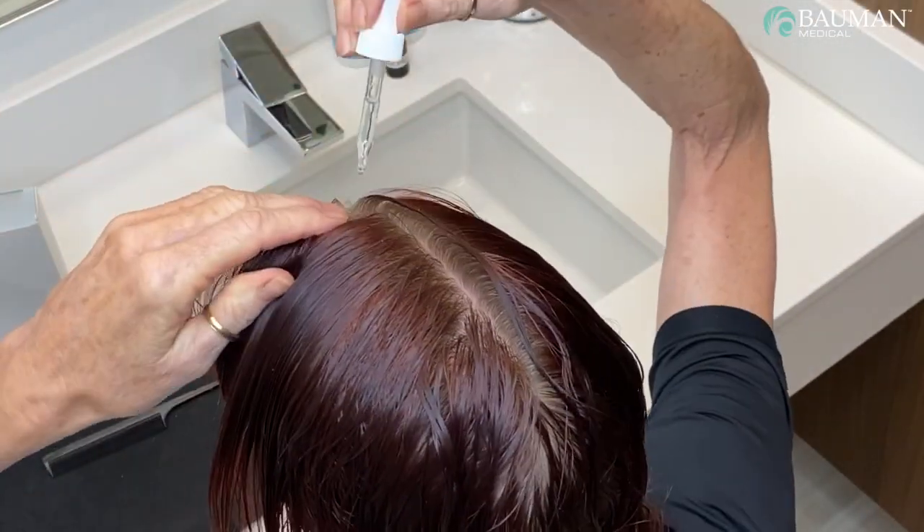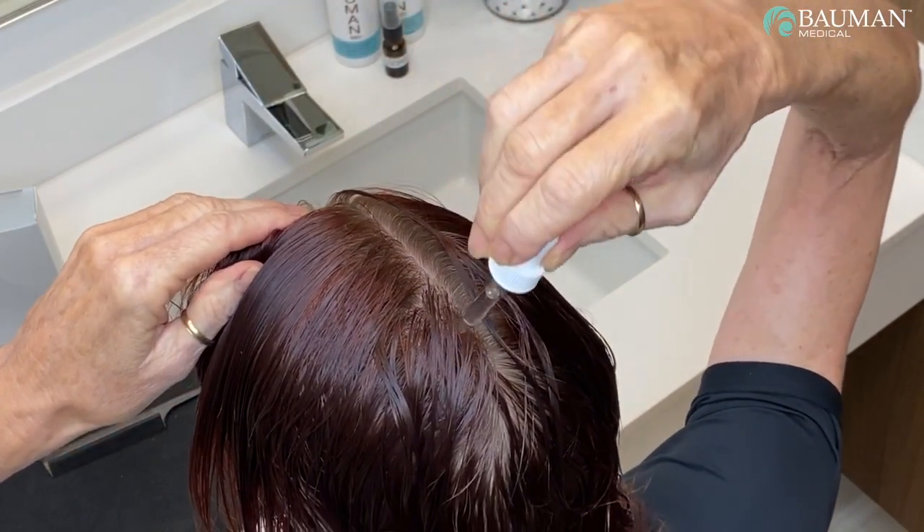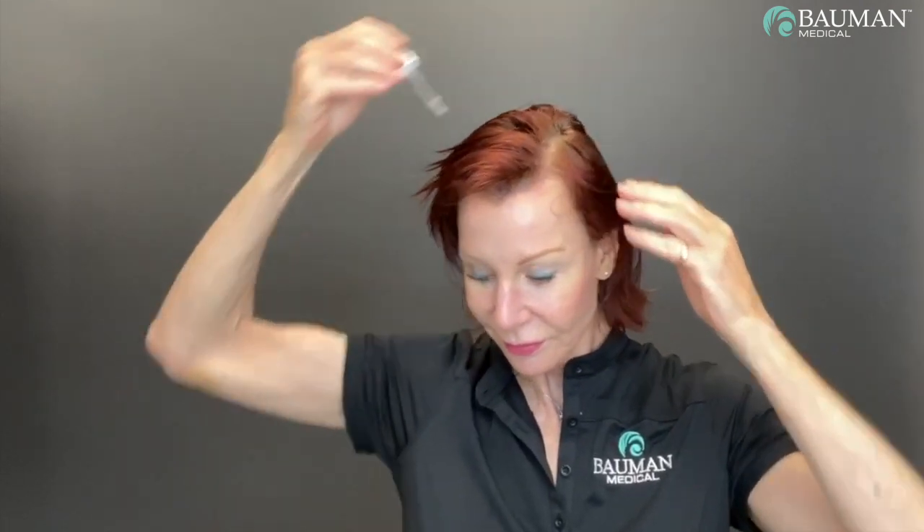Then, moving on, make another part and apply the treatment in similar fashion, moving across the scalp one adjacent section at a time. Depending on the size of your scalp, usually three to five separate part lines should suffice. Don't forget to apply the SCS around the hairline and the temple areas.